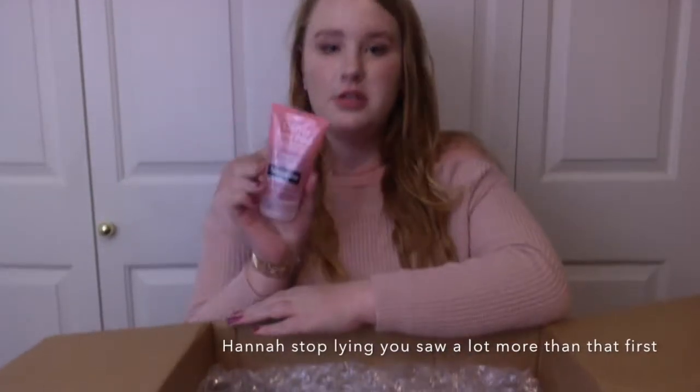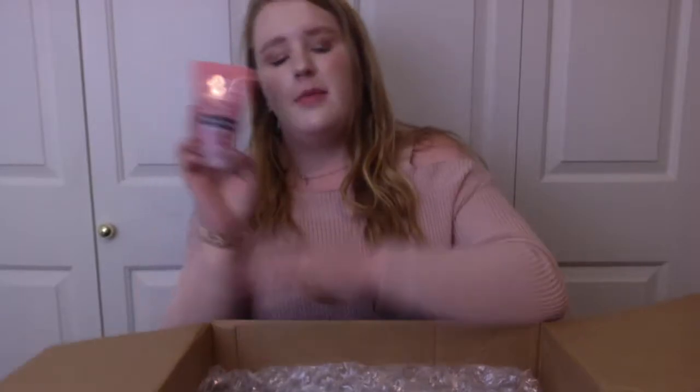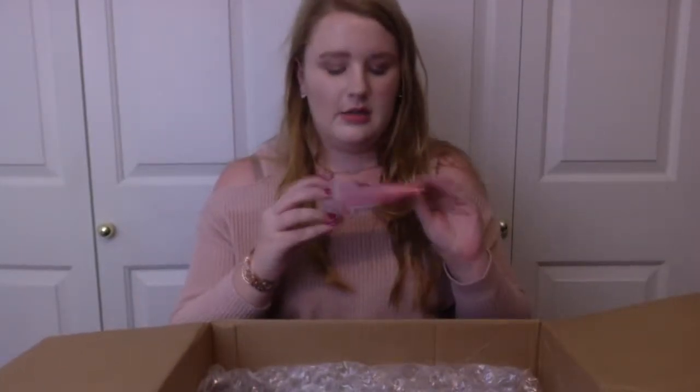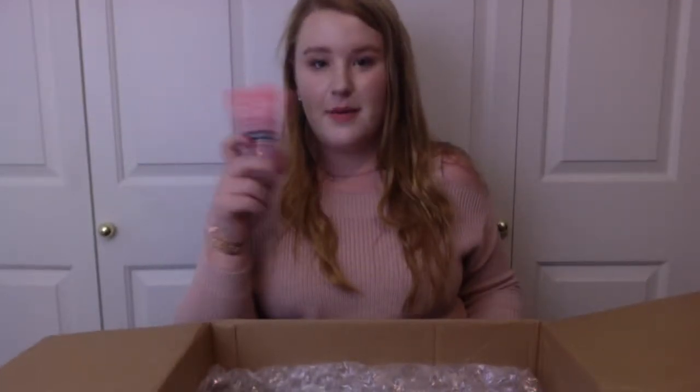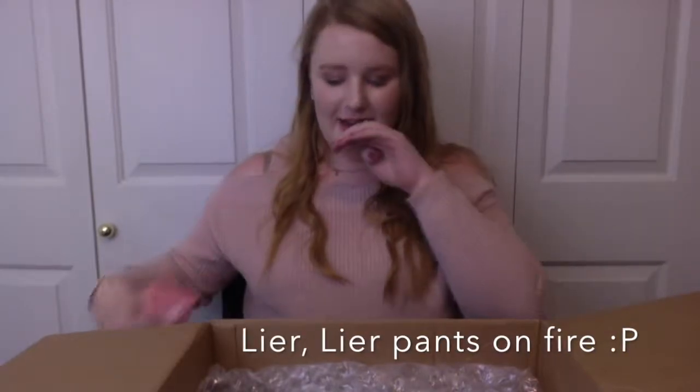This is the Neutrogena Oil Free Acne Wash Pink Grapefruit Foaming Scrub. It's more of a travel-sized one, so I am going to save this for next time I travel. But I actually really like this face wash. That was the first thing in here.